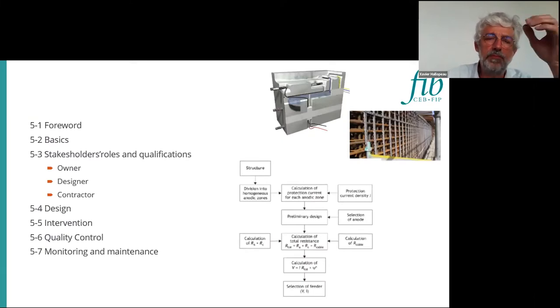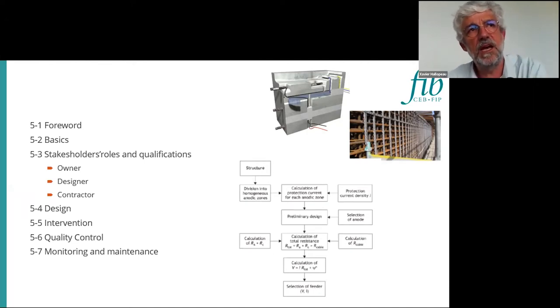The document summary covers all the basics: stakeholder qualification — some words regarding the owners, their knowledge and skill regarding corrosion of structures and methods or treatments we can apply. Also, the designer, according to ISO 12696, should be qualified or certified in cathodic protection. In Europe, in many countries, we have certification of personnel regarding cathodic protection. Also, for the contractor, to be sure that they are very involved in the job, as it is part of the repair strategy.